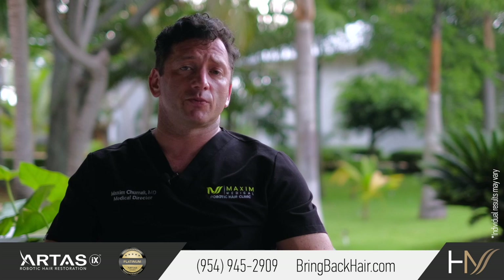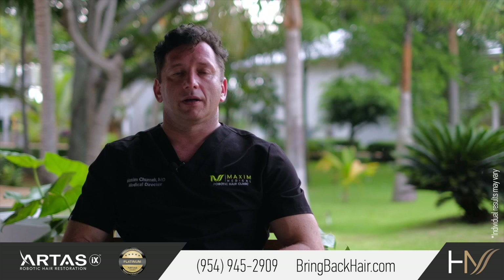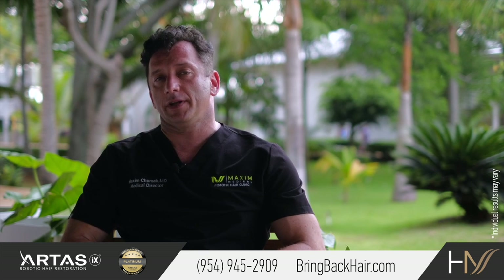To our hair restoration patients, we do offer laser cap by Capillus at a significant discount. Laser therapy is very convenient to use.